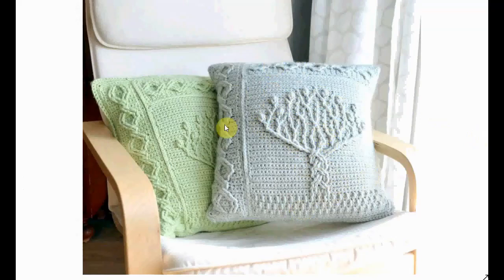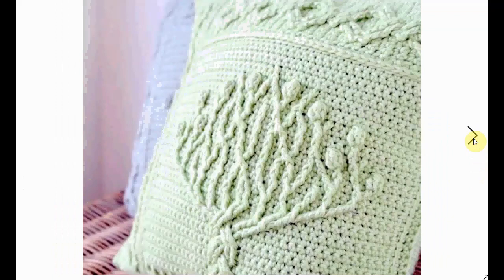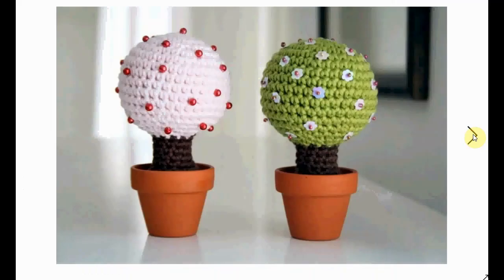Now let's go back to a more subdued type of crochet. This is a sort of cabled tree, abstract pattern crocheted in a pillow form — very nice, very subdued, very modern, sleek, Scandinavian kind of feel to it, and very decorative.